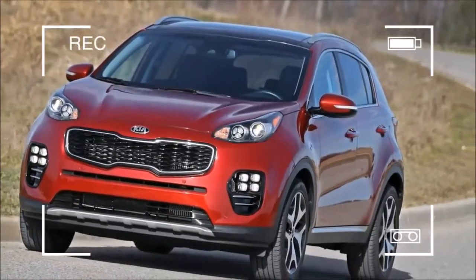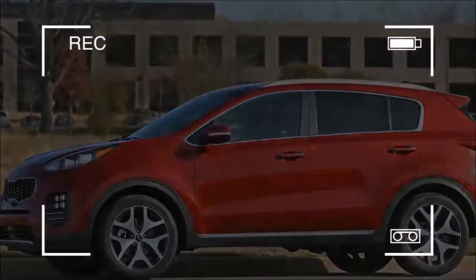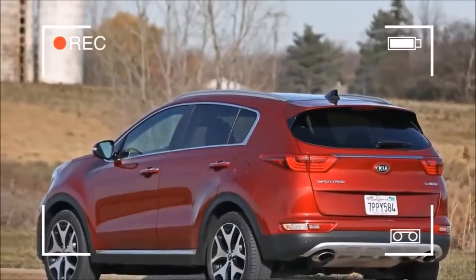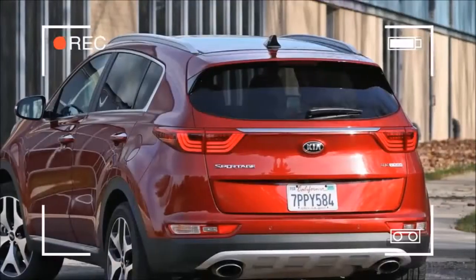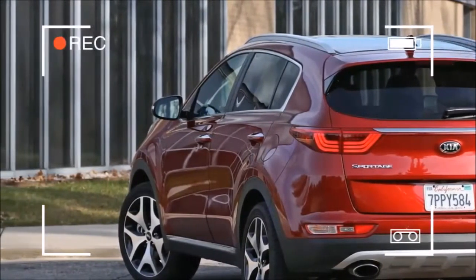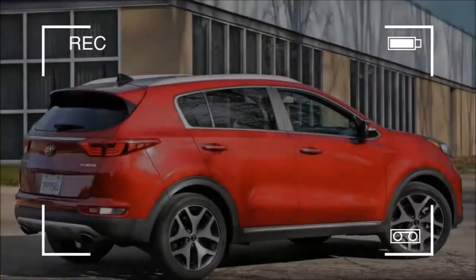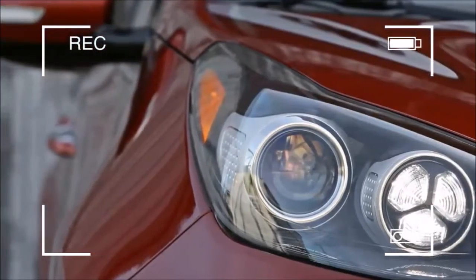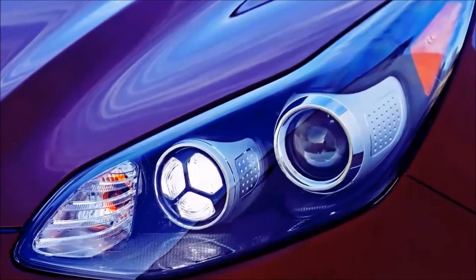The Sportage was all new for 2017, and the change was most apparent in its odd front-end styling, with a grille that makes it look as if it's getting its baby teeth. Kia increased the Sportage's size by stretching the wheelbase and overall length, which resulted in added room for passengers and more cargo space. Although it's still less spacious than the competition, the redesigned interior benefited from an improved layout and upgraded materials.